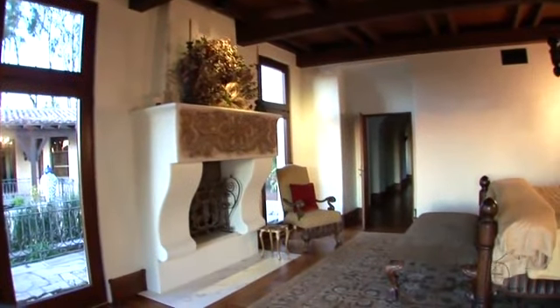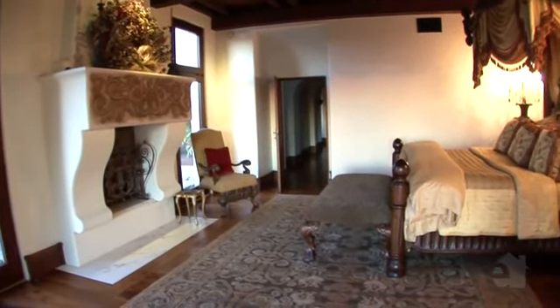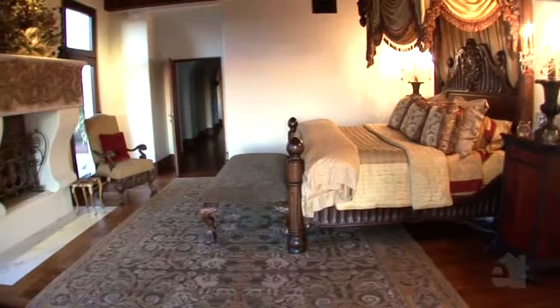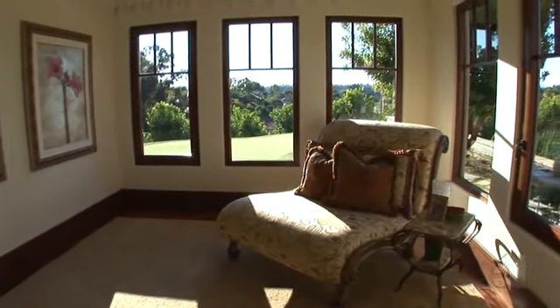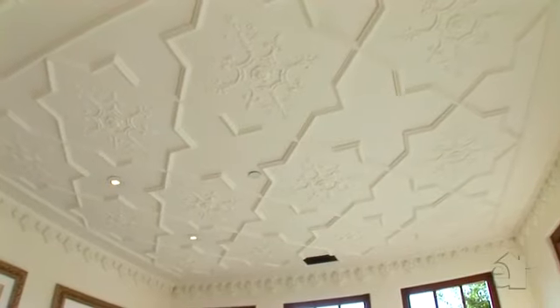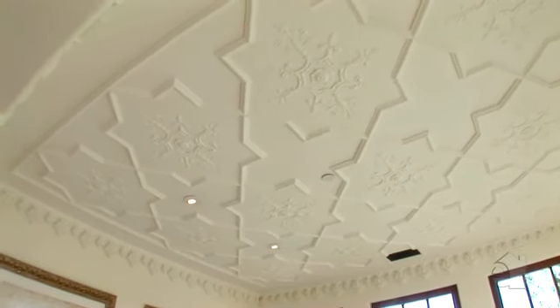The master bedroom retreat adjoins the exercise room, which has ample space for a complete home gym, and is situated near the outdoor living areas and the spa, which has a secluded sitting area with canyon and open westerly views. A custom painted and plastered mantel and hand-applied plaster ceiling with crown molding detail lend to the beauty and elegance of this room.